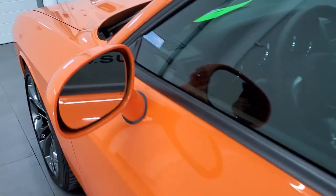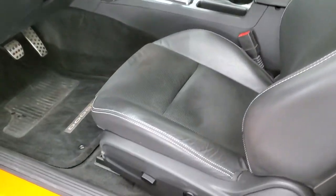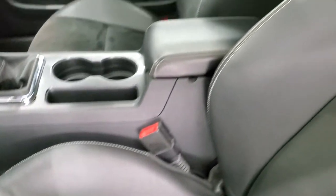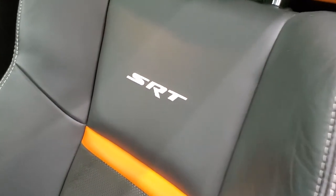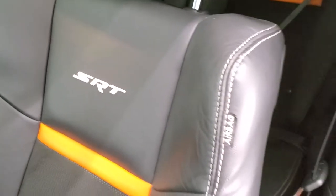This one comes with the heated power mirrors and the enter and go system. Inside, the SRT package gives you the black leather and suede interior. You get the header orange leather stripe right there, with SRT stitched into the backrest.